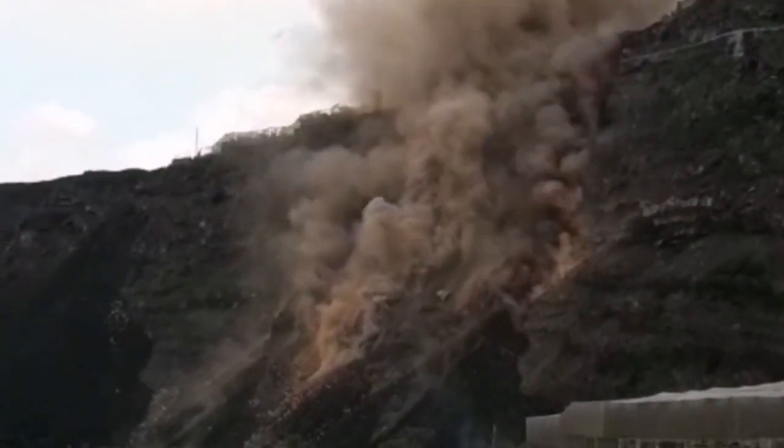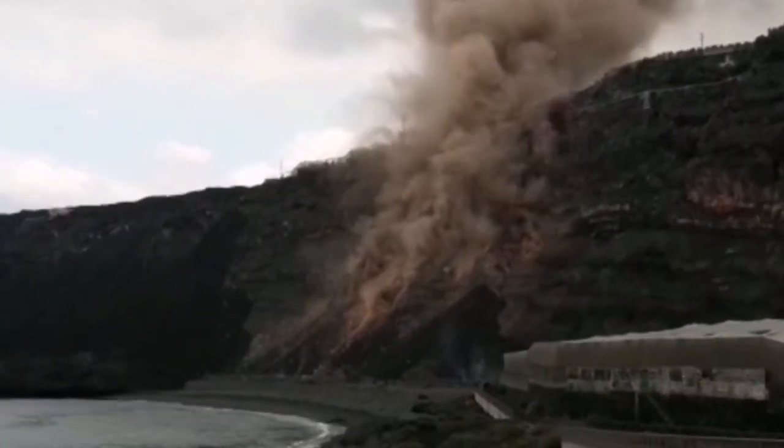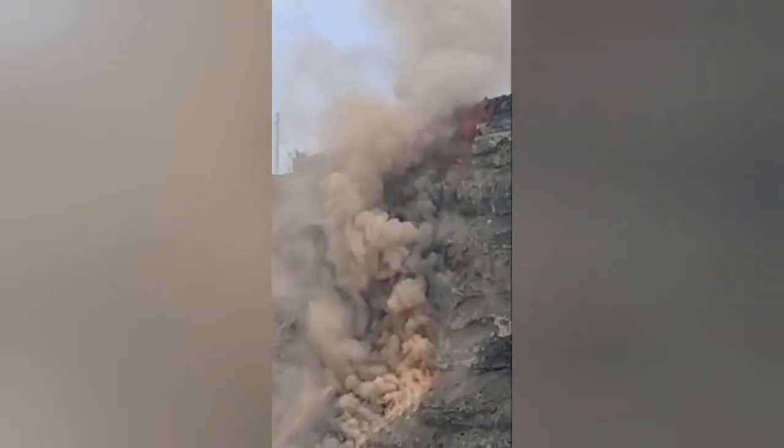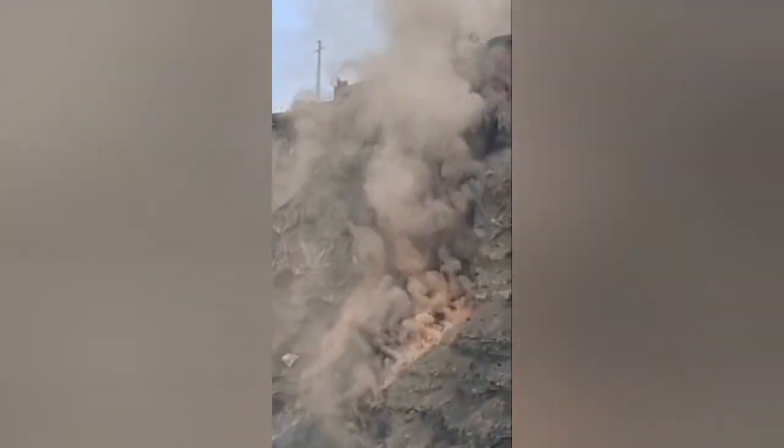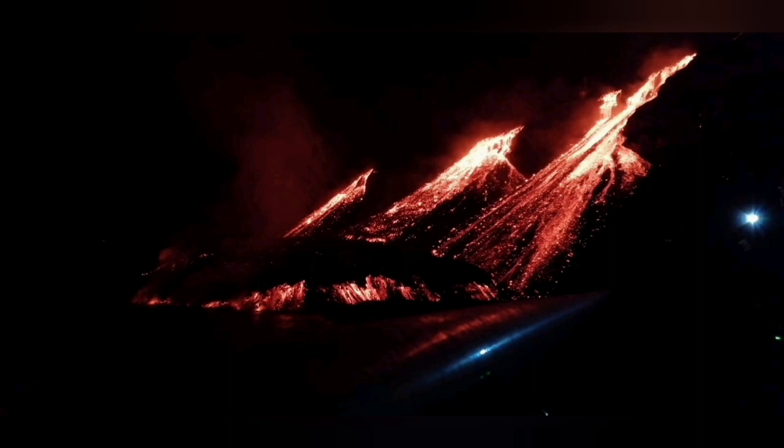The slope was unstable, so it was gradually bringing down pieces of the rock, evaporating the moisture which was already in the rocks because it's so close to the sea.